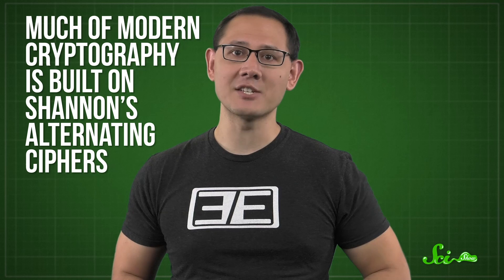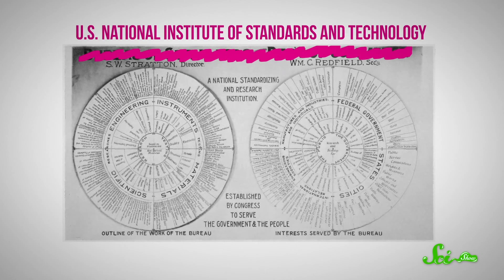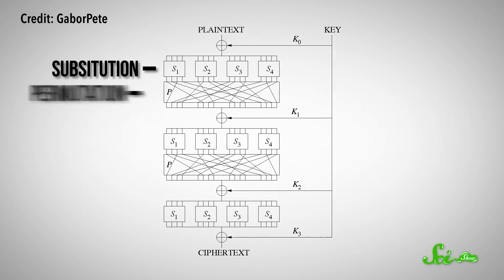Much of modern cryptography is built on Shannon's alternating ciphers, although computers allow for more fiddly transformations and bigger keys. The first widespread digital cipher was the Data Encryption Standard, commissioned in 1976 by what's now the U.S. National Institute of Standards and Technology, or NIST. Many modern ciphers are based on a process called a Substitution Permutation Network — alternating between two ways to scramble data: the Substitution Box, which replaces short sequences of bits with different sets of zeros and ones, and the Permutation Box, which swaps around the positions of the bits. Then you repeat both steps over and over until the result is practically indistinguishable from random garbage.